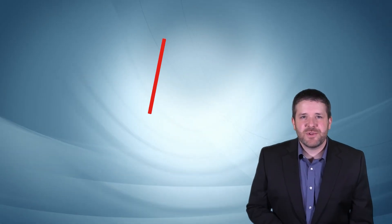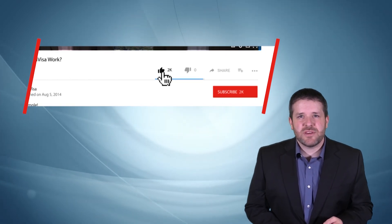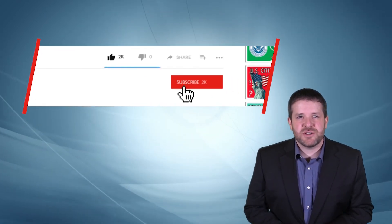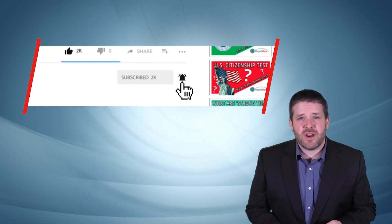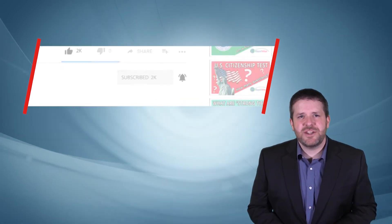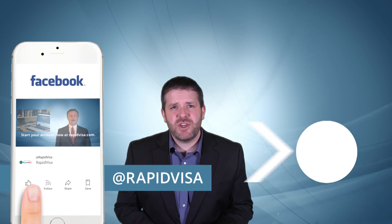If you found this video useful, it would mean a lot to us if you could hit the like button and comment below to let us know what you think. You can also ask your own immigration questions in the comments. Subscribe on YouTube and click the notification icon so you can be alerted whenever we publish a new video. Also follow us on Facebook where you can watch our regular immigration Q&A live streams.